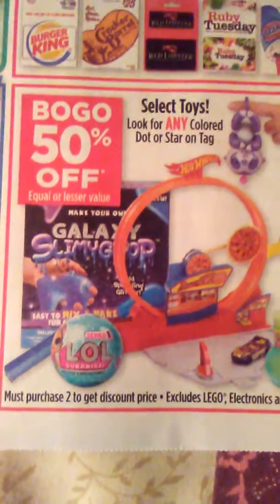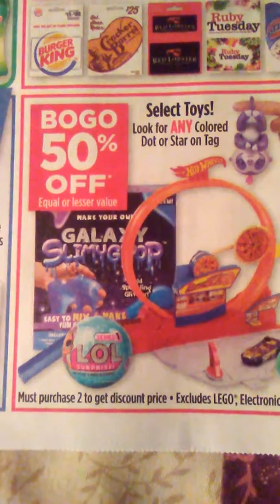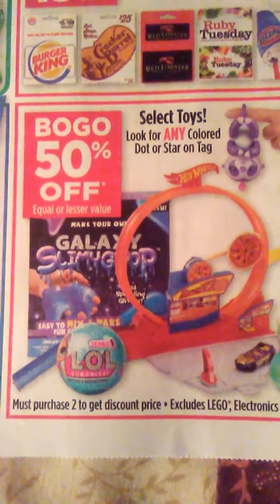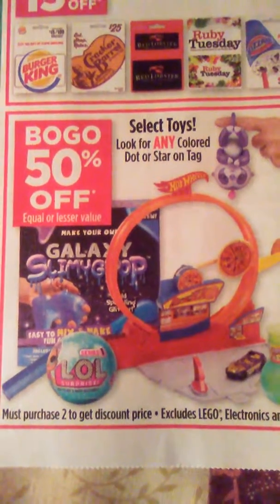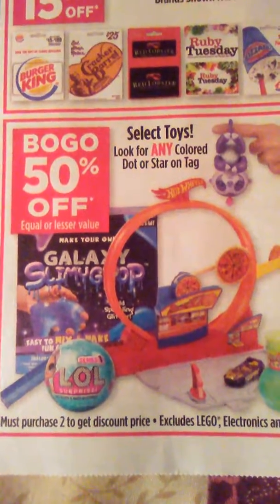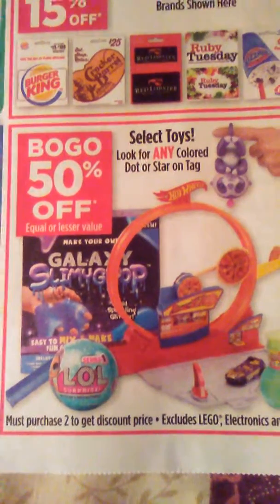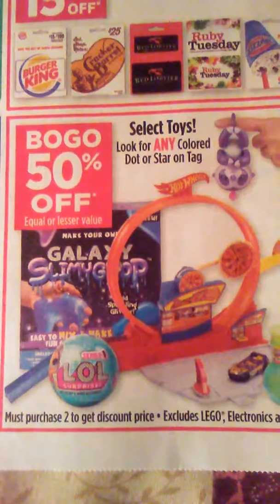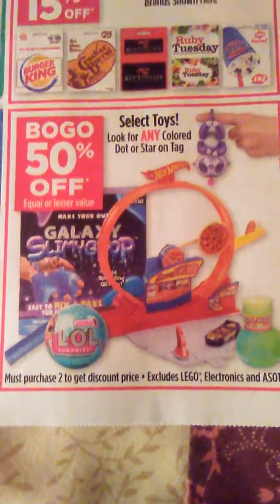So this deal is at Dollar General, and it is buy one get one 50% off equal or lesser value. This is going on from November 25th to December 1st. You're going to go in the store, go to the toy aisle, and look for any color dot or star on the tag. You have to purchase two to get the discounted price. This does exclude LEGOs, electronics, and as-seen-on-TV merchandise.